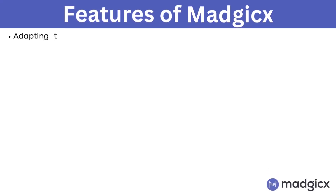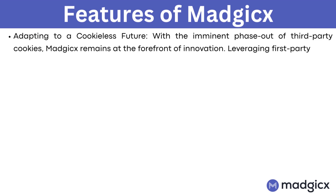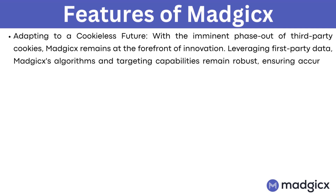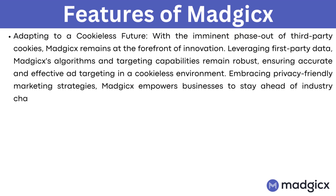Adapting to a cookie-less future. With the imminent phase-out of third-party cookies, Magix remains at the forefront of innovation. Leveraging first-party data, Magix's algorithms and targeting capabilities remain robust, ensuring accurate and effective ad targeting in a cookie-less environment. Embracing privacy-friendly marketing strategies, Magix empowers businesses to stay ahead of industry changes while maintaining strong campaign performance.